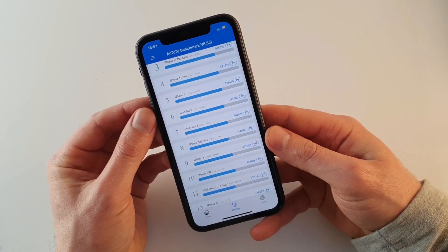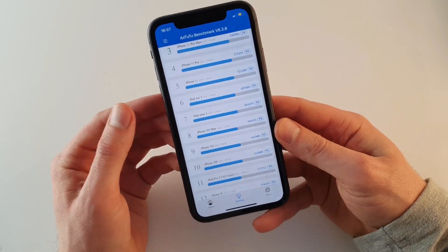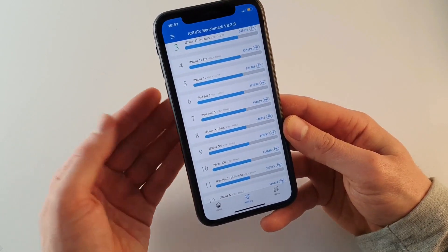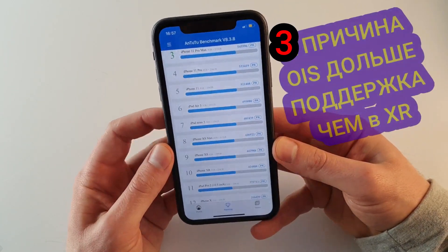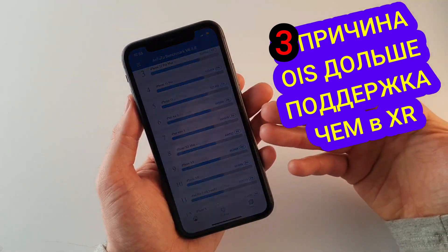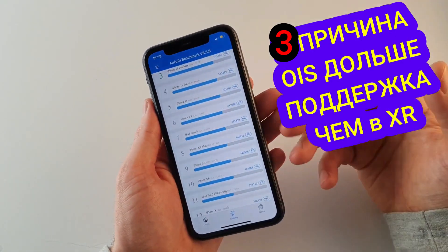Третья причина покупки iPhone 11 вместо iPhone XR — процессор более производительный. Запас мощности здесь больше для более требовательных игр и приложений, которые также требуют больше ресурсов.